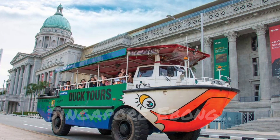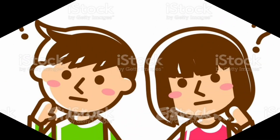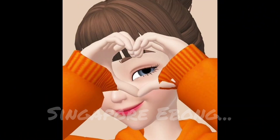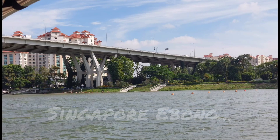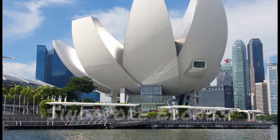Duck Tours is a very exciting experience. You might be wondering why it's called so, so let me explain. Duck Tours is a vehicle that goes on both land and water — awesome, isn't it? While going down into the water, the wheels are taken up and it turns into a boat, and while going up on land it's vice versa.